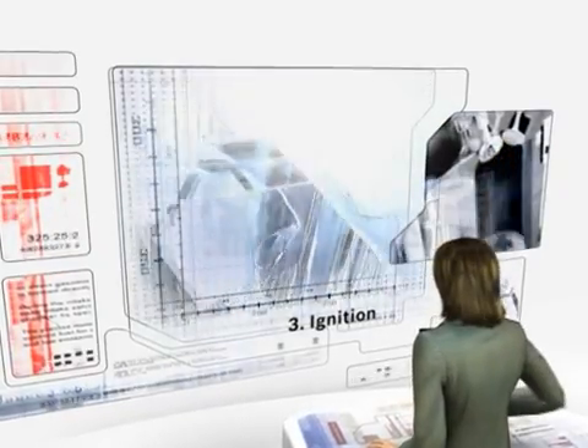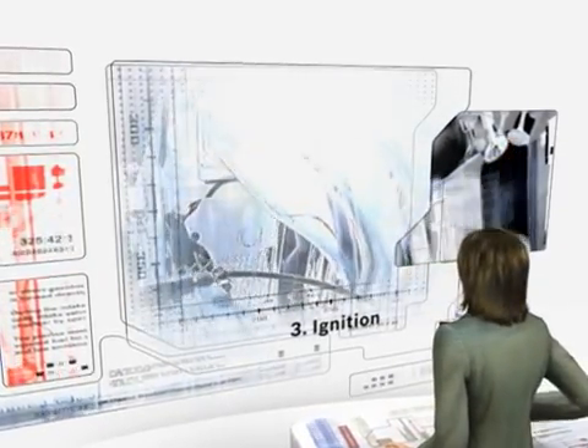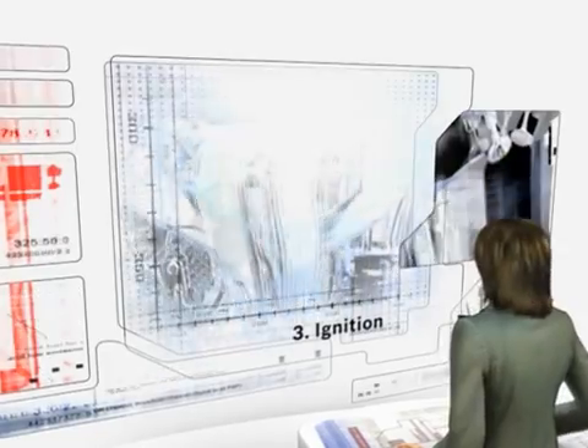Third, the ignition. For high efficiency, the right timing is crucial. And fourth, the exhaust treatment system. The lambda closed-loop control ensures maximum effectiveness of the catalyzer.